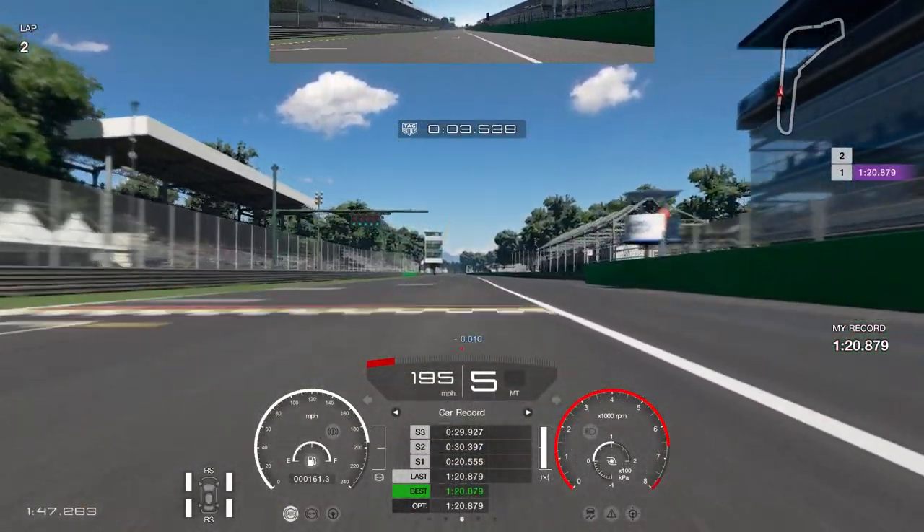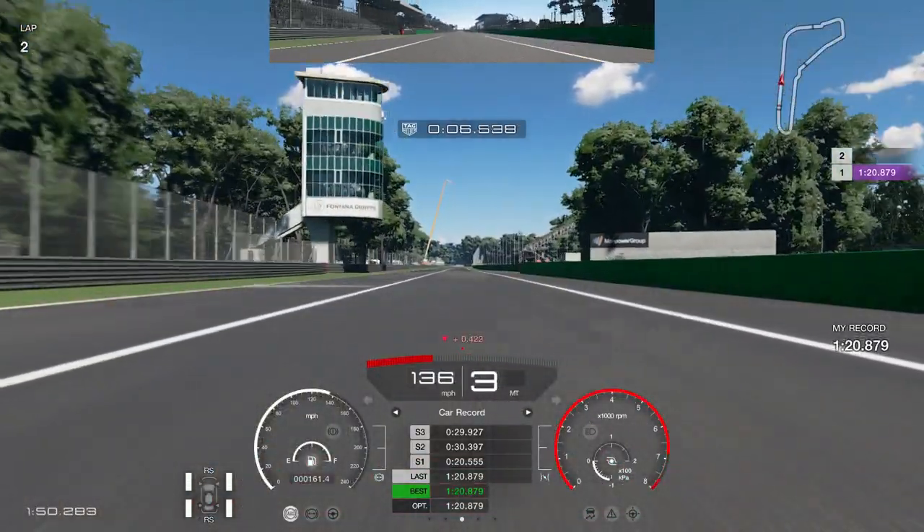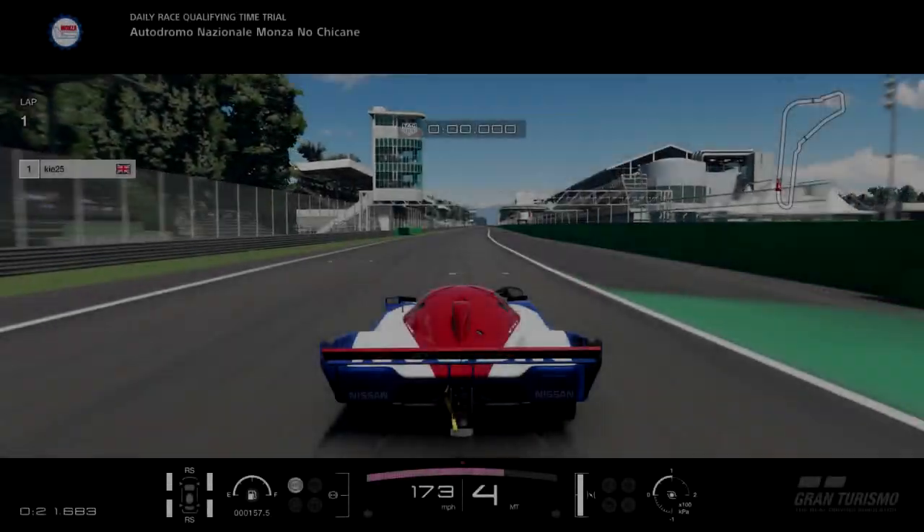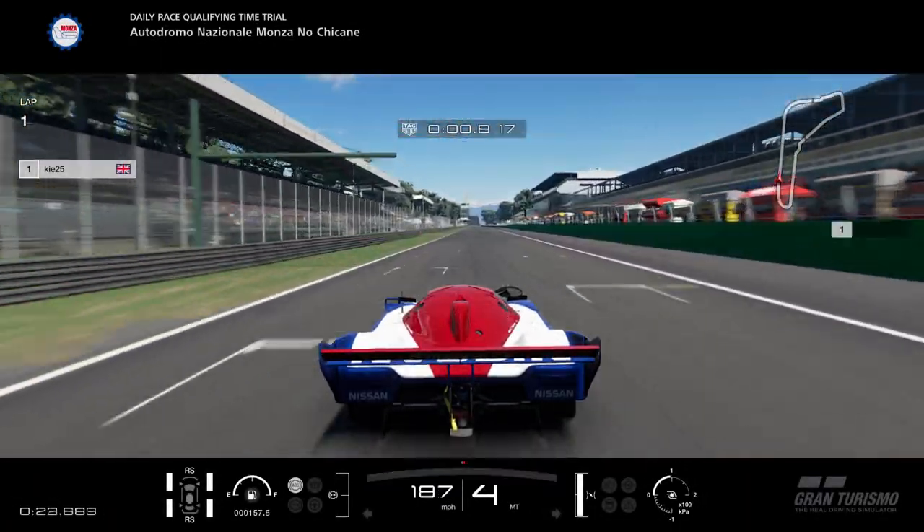We go over the line for a 1 minute 20.8 — it was an okay lap, it wasn't amazing. I think I only spent about 30 to 35 minutes on each of the three different tracks, and then obviously we went online and streamed some of the racing.